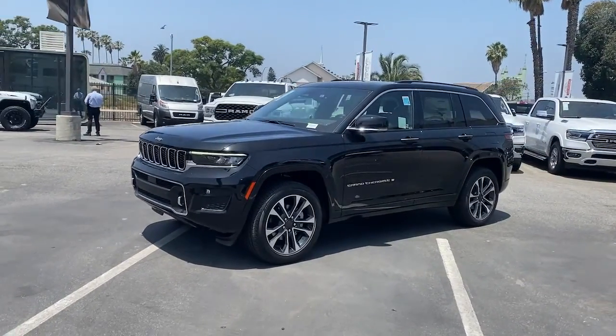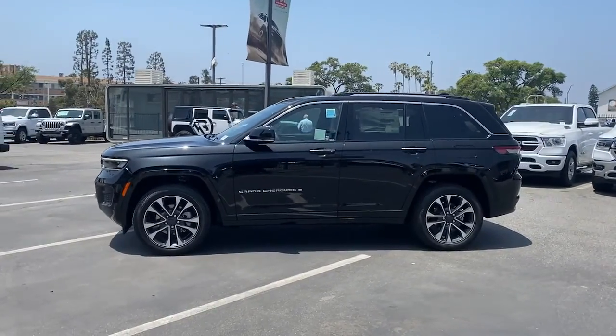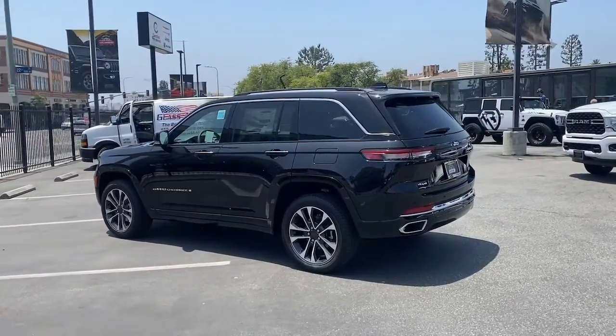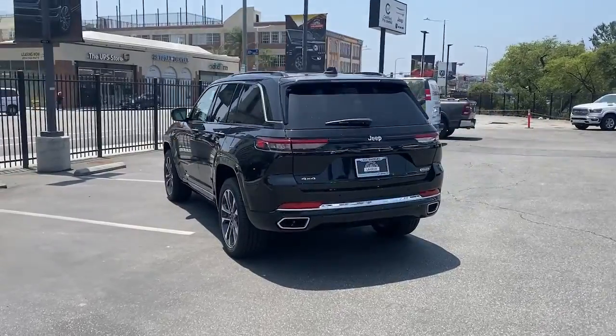Here is a wonderful 2022 Jeep Grand Cherokee. Answer the call to adventure in refined luxury in the Grand Cherokee. It brings rugged versatility, advanced safety features, and passenger-focused technology along on every journey.